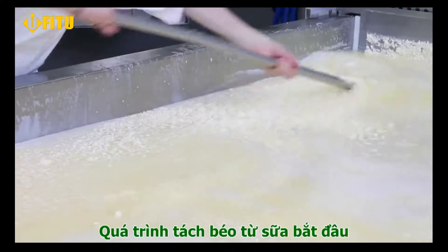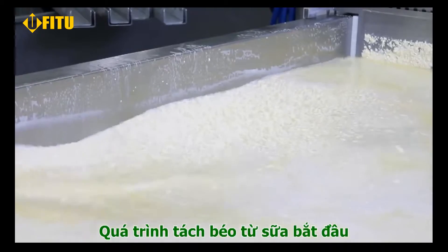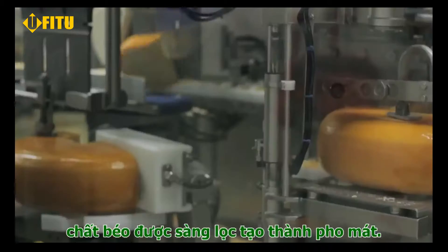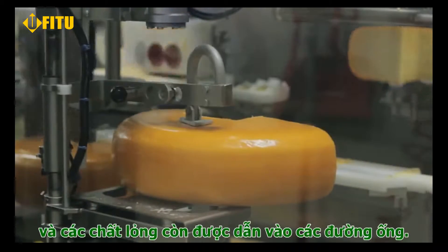Each day the fresh dairy is transported directly to one of the local cheese manufacturers. Here it's separated into curds and whey. The curds, or solids, go on to be made into cheese, and the liquid that's left over is your whey.